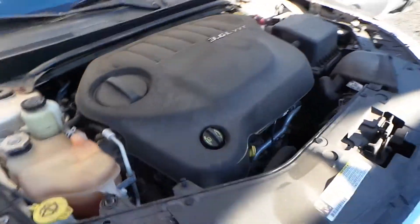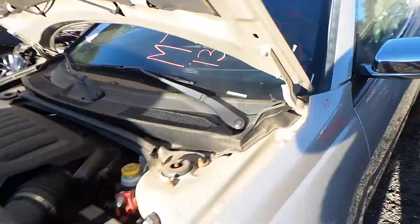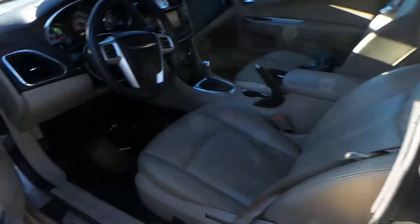This engine runs great. It is a 3.6 liter engine. It has a low mileage of 61,000 miles. This is an automatic and a front-wheel drive.